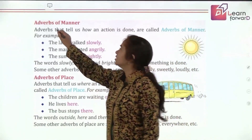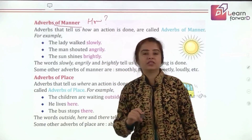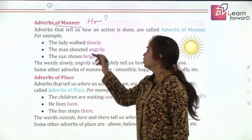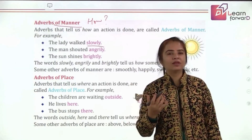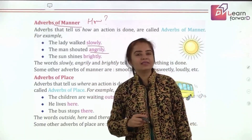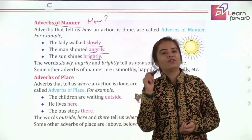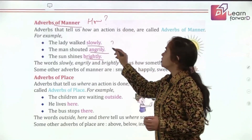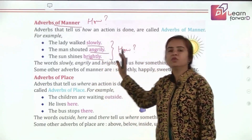The adverb of manner gives an answer to how an action takes place. The lady walked slowly — how did she walk? Slowly. The man shouted angrily — he didn't shout politely, he shouted angrily. The sun shines brightly — how does it shine? Brightly. All these words answer the question 'how,' so they are adverbs of manner.